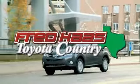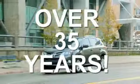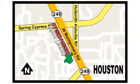Fred Haas proudly served in our community for more than 35 years. Fred Haas, Toyota Country. Highway 249 at Spring Cypress, just 2 miles north of Willowbrook Mall.